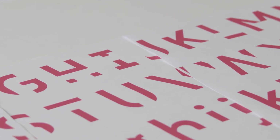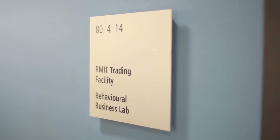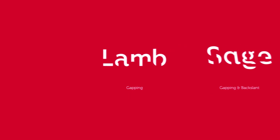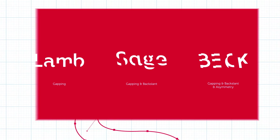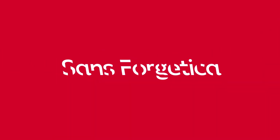From the very outset of the project, we were able to share information and past research findings about the psychology that underpins Sands Forgetica. The first testing uncovered that the most successful of those typefaces was the one that was positioned about in the middle across that spectrum — one which was able to offer a certain retention and uniqueness while still being very legible. It was of course the typeface that went on to become Sands Forgetica.